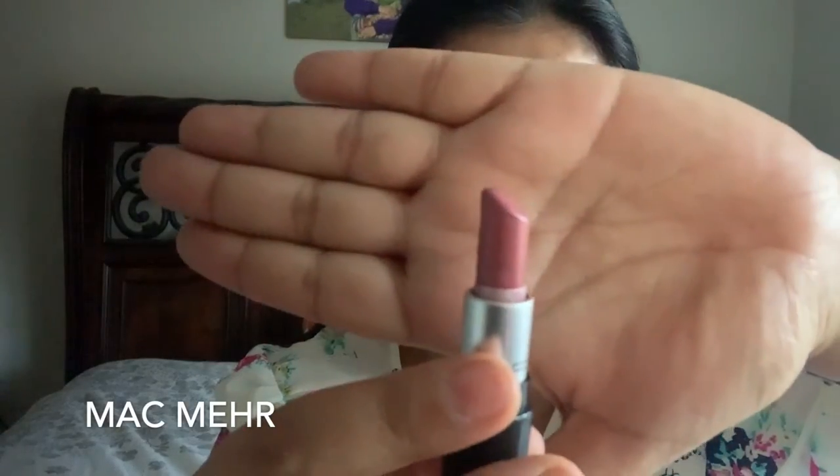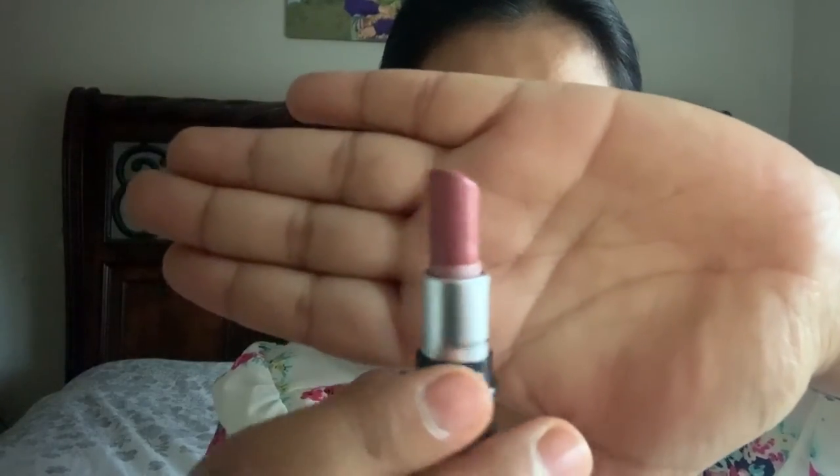The first one I'm going to show you is MAC Mehre. It looks like this — such a gorgeous nude shade. This is my absolute favorite, I use it every day. Let me go ahead and show you how it looks on me.